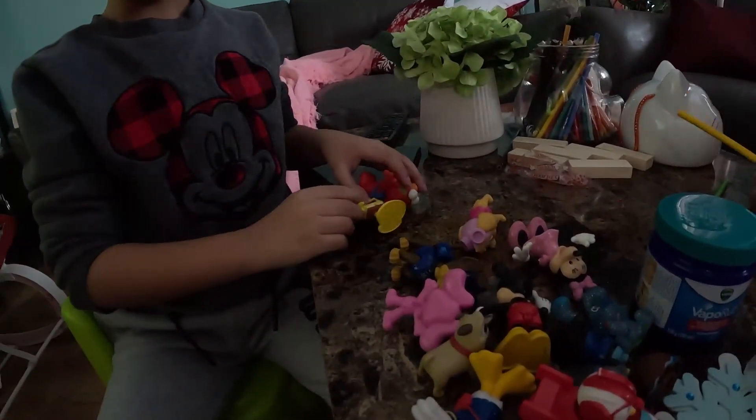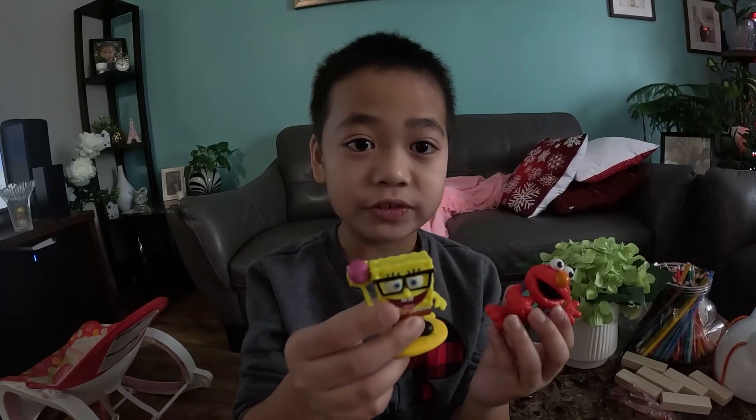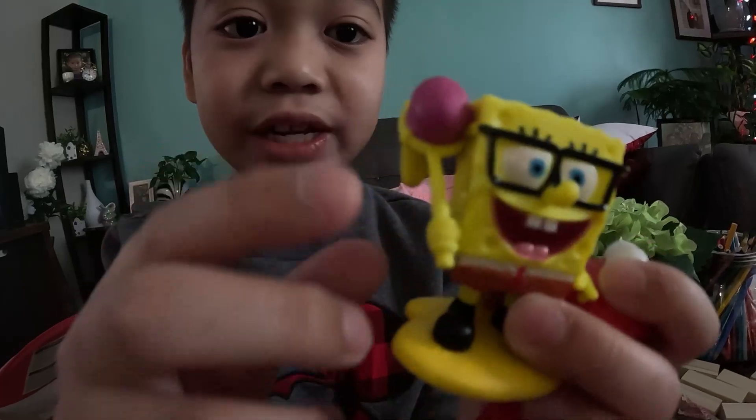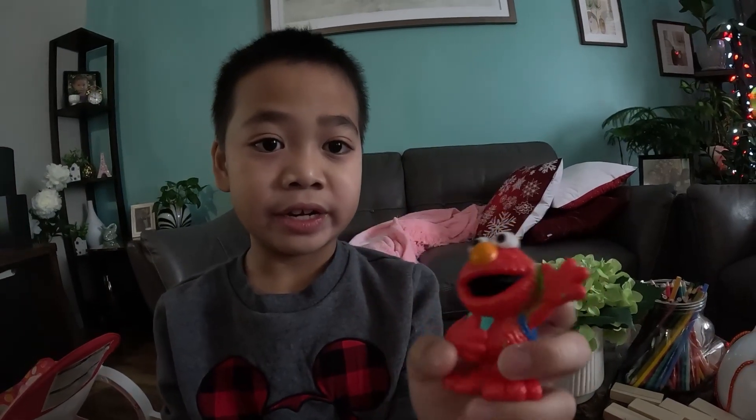And then the two last ones: Spongebob holding a jellyfish net, which we have a jellyfish. And Elmo, which has a backpack and a book. That's all my toys.